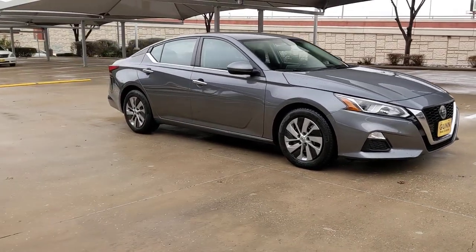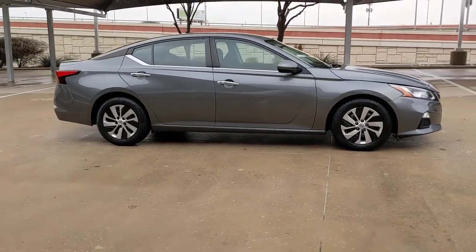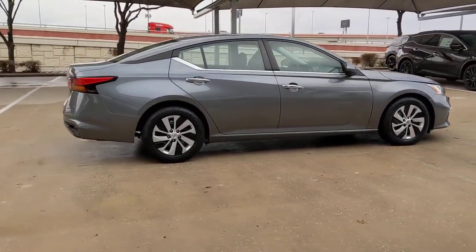Get a feel for the 2020 Nissan Altima. With less than 70,000 miles on the odometer, this vehicle provides excellent value.